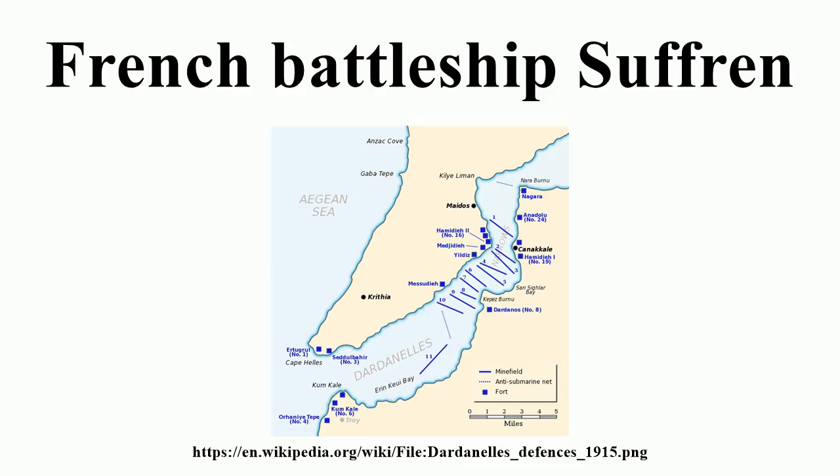Upon completion of repairs she returned to provide gunfire support for the Allied forces during the Gallipoli campaign. The ship provided covering fire as the Allies withdrew from the peninsula and accidentally sank one of the evacuation ships. After repairs she was assigned to the French squadron tasked with preventing any interference by the Greeks with Allied operations on the Salonica Front. While en route to Lorient for a refit, Suffren was torpedoed off Lisbon on 26 November 1916 and sunk with all hands.